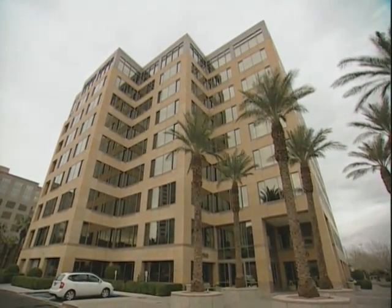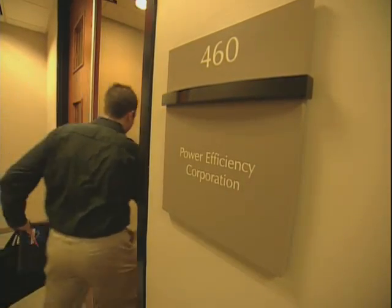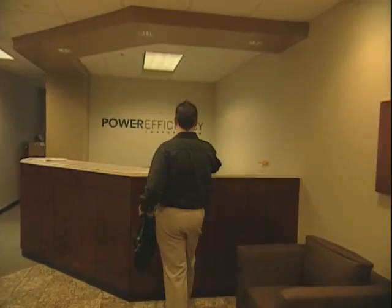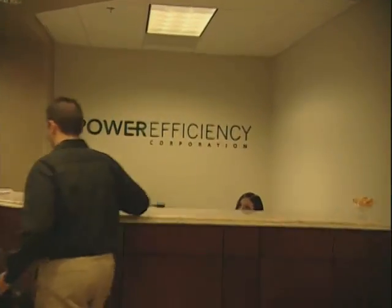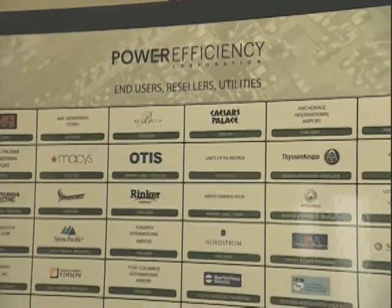Nola's device was first licensed in 1985 by several firms at a time when saving energy wasn't a big deal. Since then, one of the firms, Power Efficiency Corporation, has taken the Nola device to a new level. It has become an energy-saving solution for motors operating equipment at many businesses.